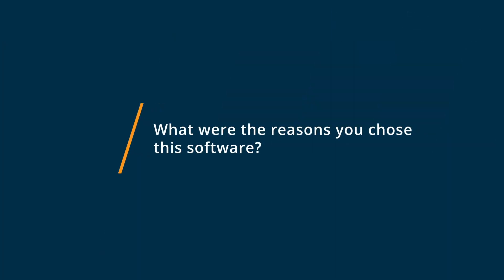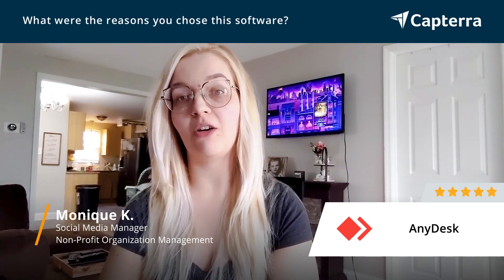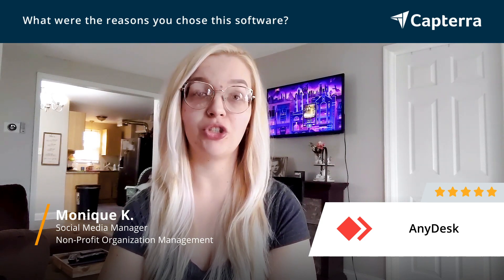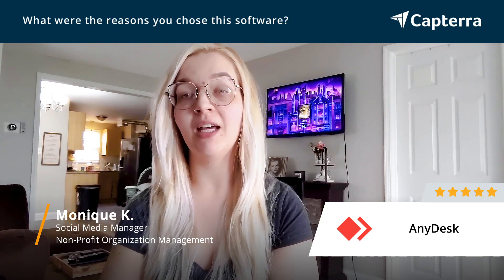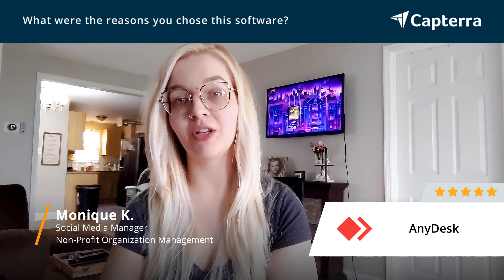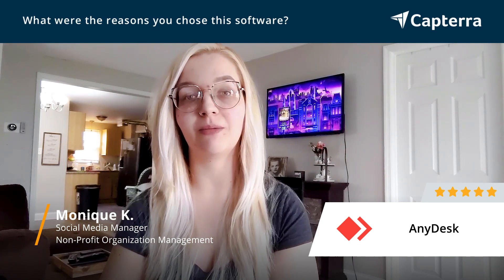I chose AnyDesk because I discovered that it was a fast and free alternative for remote viewing software like TeamViewer. It seemed to be a lot more functional, it had more options, it was easier to work a remote computer that had multiple monitors, and overall it was faster even with a slower internet connection.